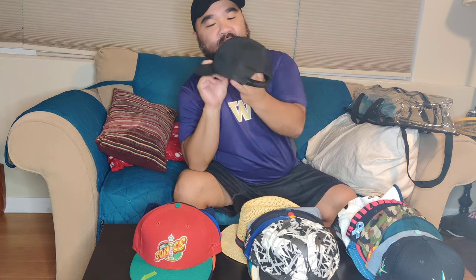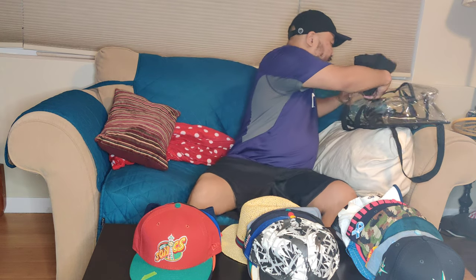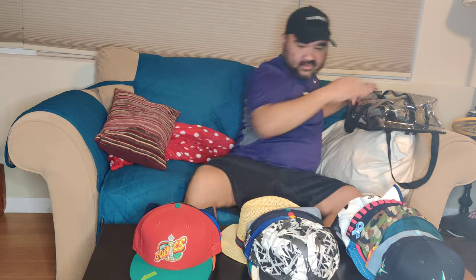This is a vintage McDonald's work hat. This is a hat I wore — yeah, this is from when I worked at McDonald's, my first job back in '99. For some reason I kept it and it's in pretty good condition actually. It's a McDonald's hat so yeah, it's a work hat too — oddly enough, that's what it is.